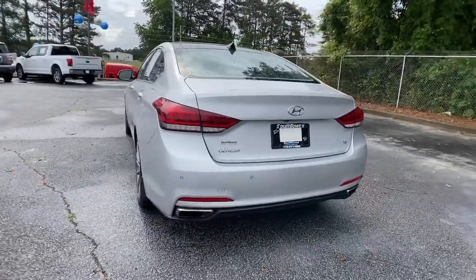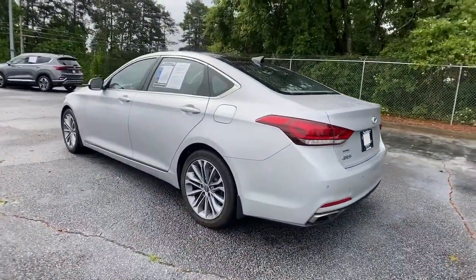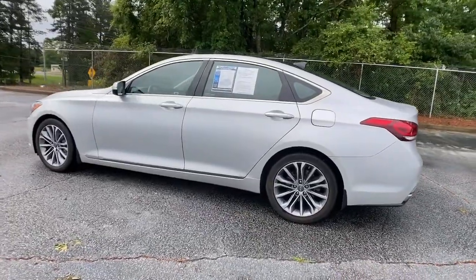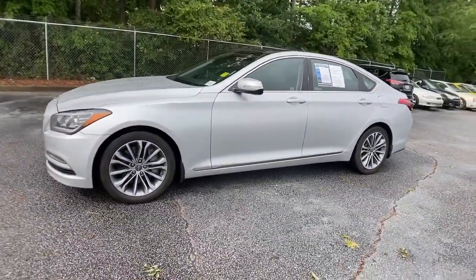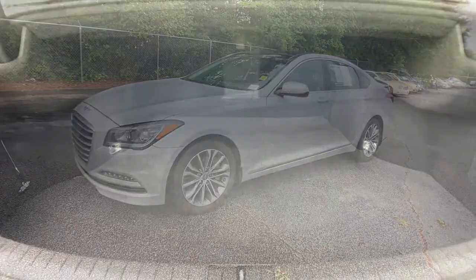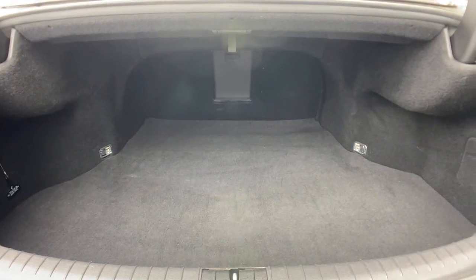These are just some of the great options this vehicle comes with: navigation system, electronic stability control, trip computer, power windows, bucket seats, wheel locks, four-wheel disc brakes, and power steering.